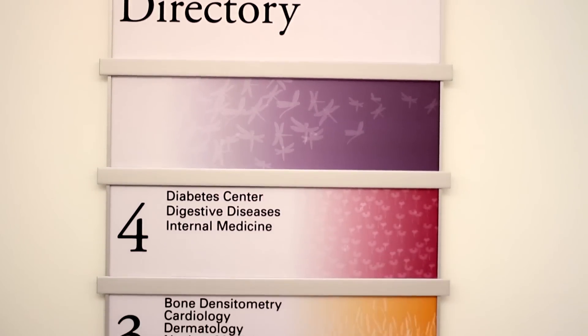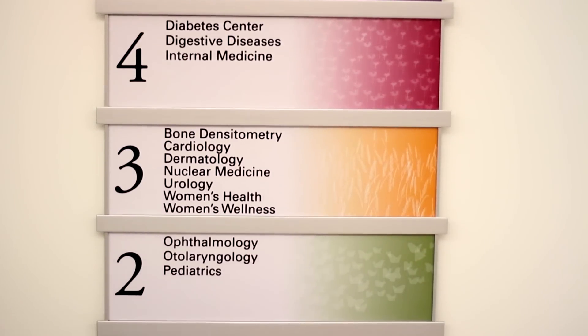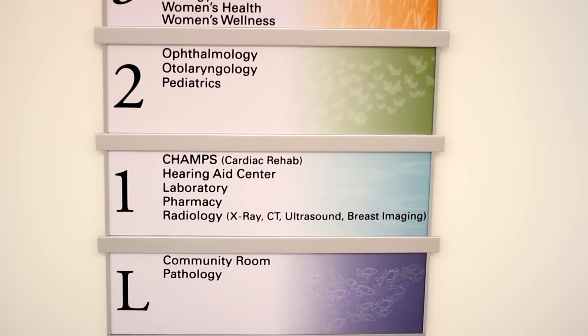Each level at IRL is both color and pattern coded, making it easier for patients to find and remember their way.